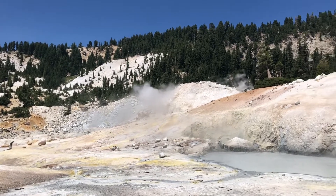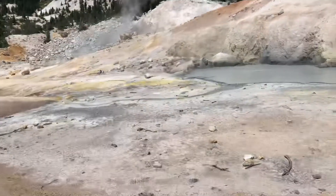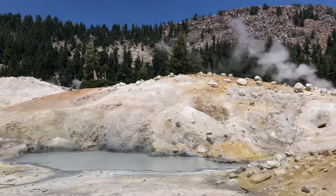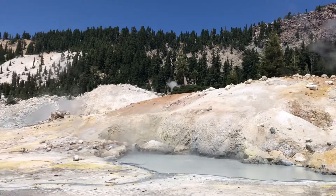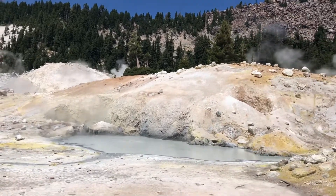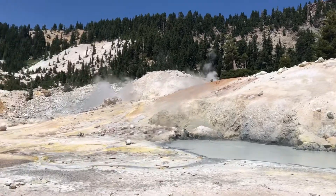You see the steam coming out of this acidic water right in front of us. It is hot. There's more steaming over there. It's about as close as you can get without breaking it along and getting burned. But you can hear it.